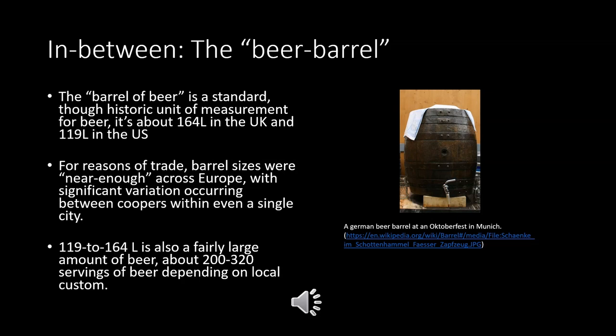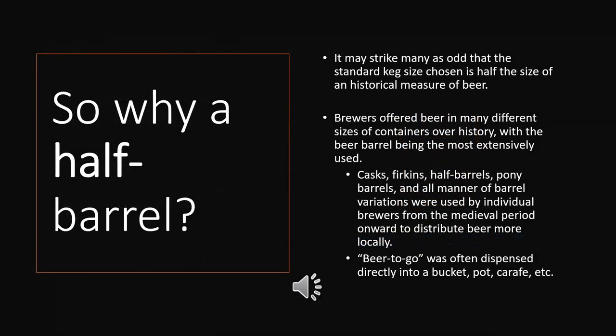119 to 164 liters is also a fairly large amount of beer — depending on local custom, that could be anywhere from 200 to 320 servings — and this says a lot about how beer wasn't going to be consumed all at once once it reached its destination. Before the keg, beer to stay came in something big like a cask or barrel, and beer to go was dispensed from that cask or barrel directly into your cup, bucket, or jug.